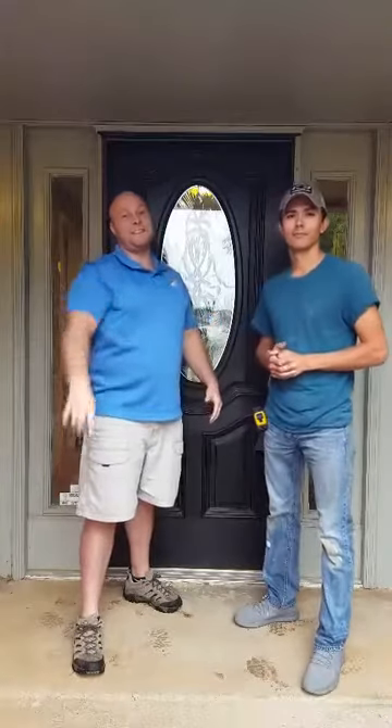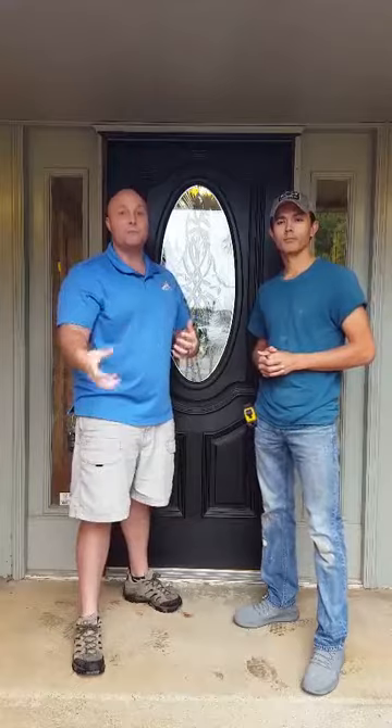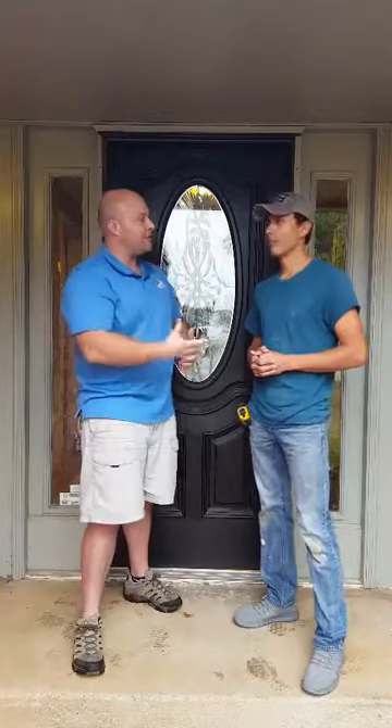Hello folks! Josh Barnett, broker with the Oklahoma Real Estate Crew. Thank you for joining us today. I'm here with the CEO of GME Renovations, George Easley. George is going to tell us a little bit about what he looks for on a rehab house before he purchases it. George, what are those items?